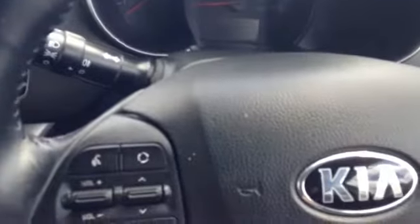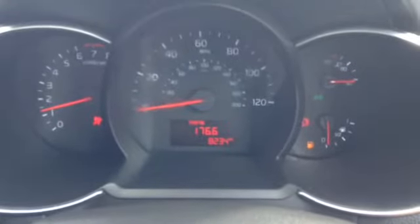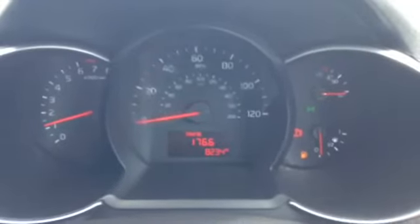Now I'll just start the vehicle up. Here you can see the vehicle is showing 8,234 miles and there are no warning lights on the dashboard. This is subject to change as this is our demonstration vehicle.